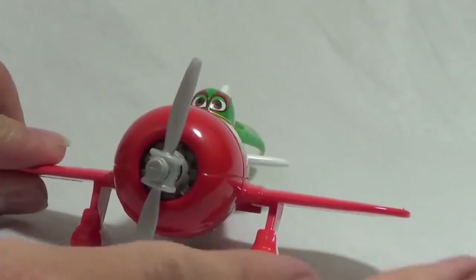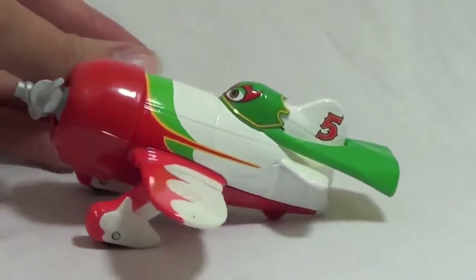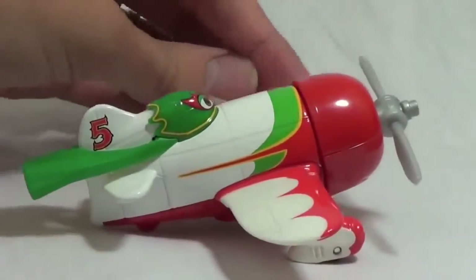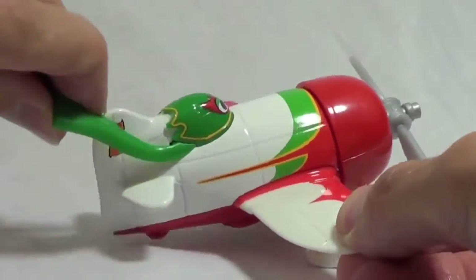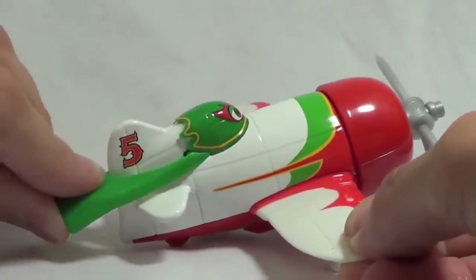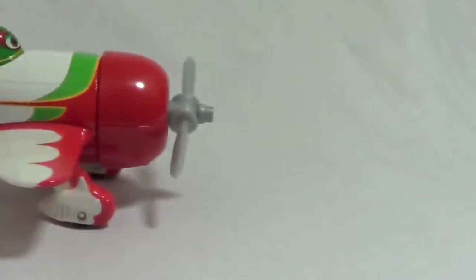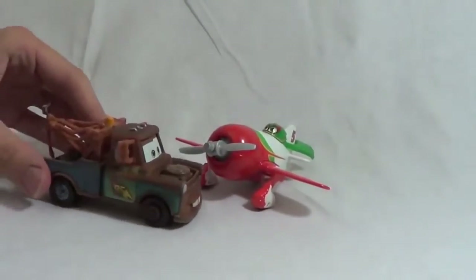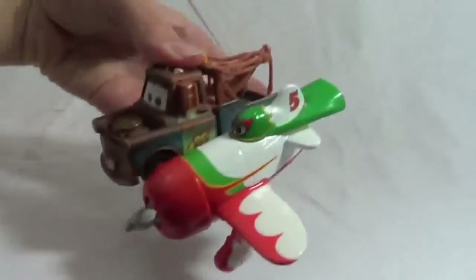This diecast plane is El Chupacabra! His propeller spins very easily and is a little bigger than some of the other airplanes. My favorite feature about El Chupacabra is his cute little green cape! It actually bends very well on this diecast — it's a very soft plastic and it can bend up and down! His racing number is number 5 and he has working tires to move back and forth! Hi El Chupacabra! Can you give me a ride to Radiator Springs? Sure thing, Mater! Wheee! Up up and away!